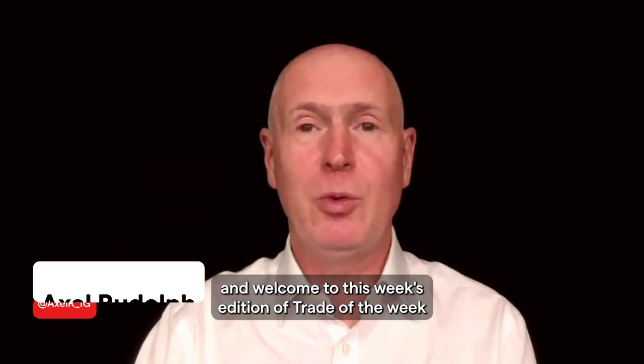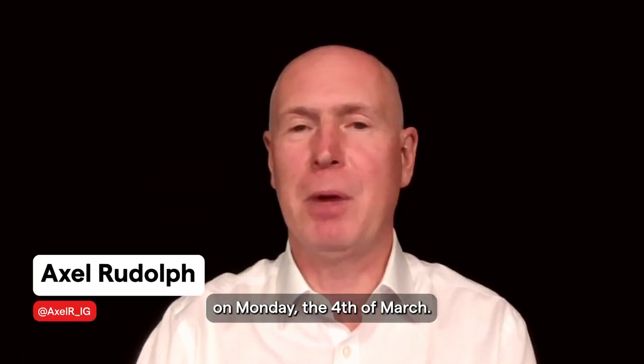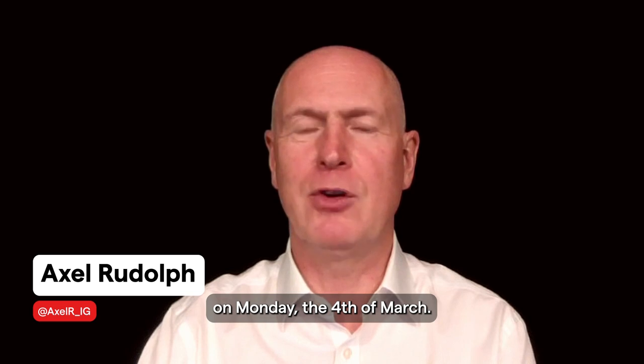Hello and welcome to this week's edition of Trade of the Week on Monday, the 4th of March.